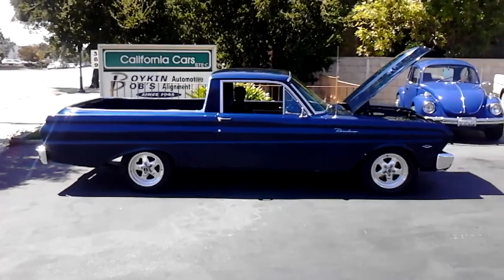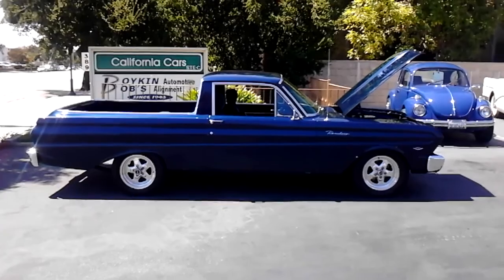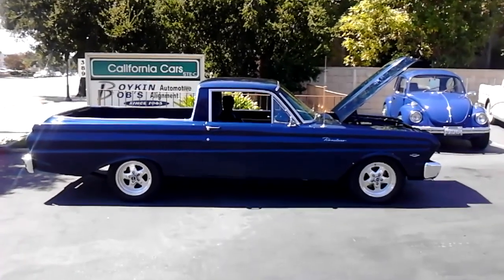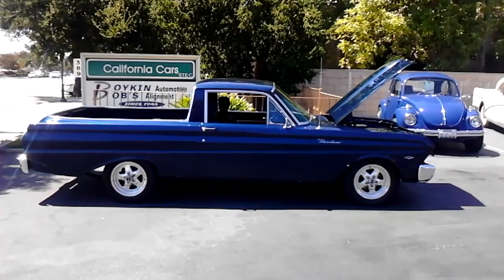We got this car here at California Cars, Thousand Oaks, 389 East Thousand Oaks Boulevard. Give us a call at 818-591-1313, talk to Rich or Gary. You'll have yourself a little hot rod Ranchero.